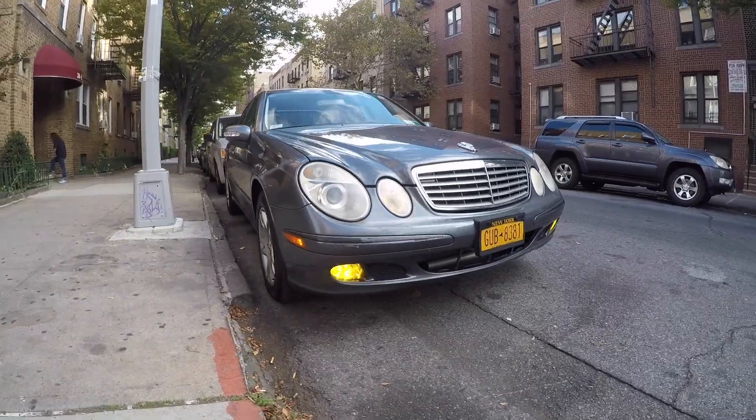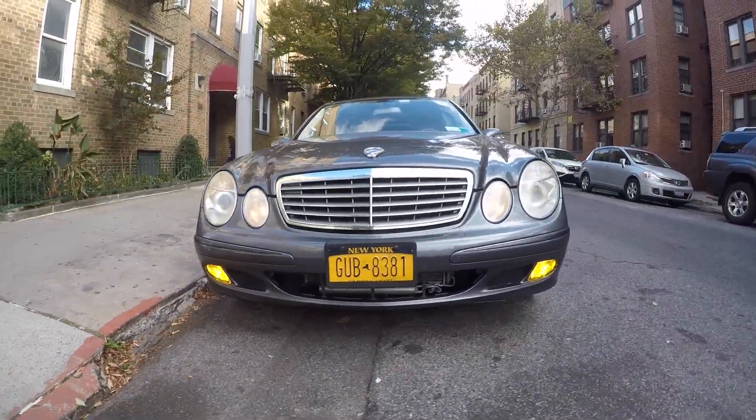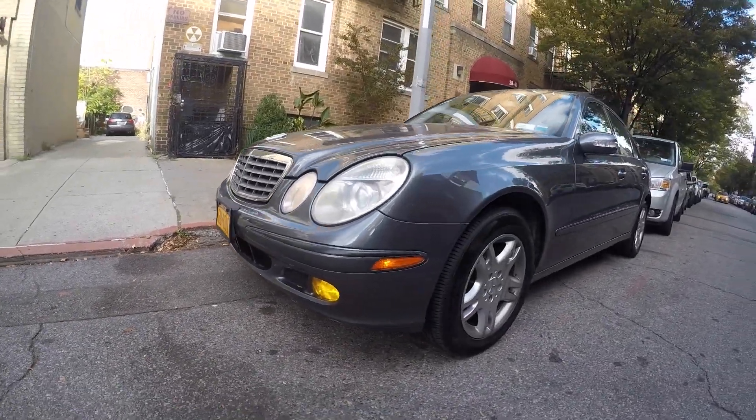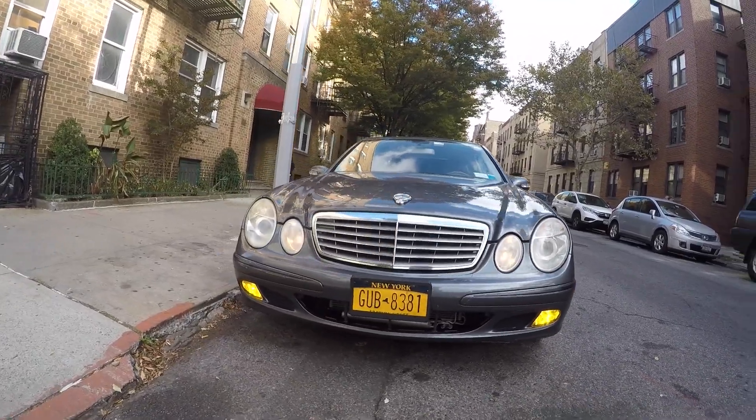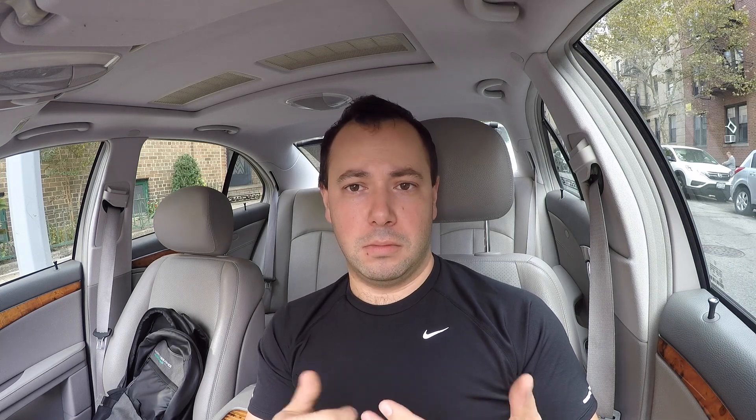I'm really happy to have it back. It's been almost two months without the car, and when you don't have your car for that long you realize how important it is — it's an important part of your life. I hope you guys liked this video. Hit the thumbs up and subscribe if you like the content. Just like that, $1,700 and two months later I have my car back. Bye!